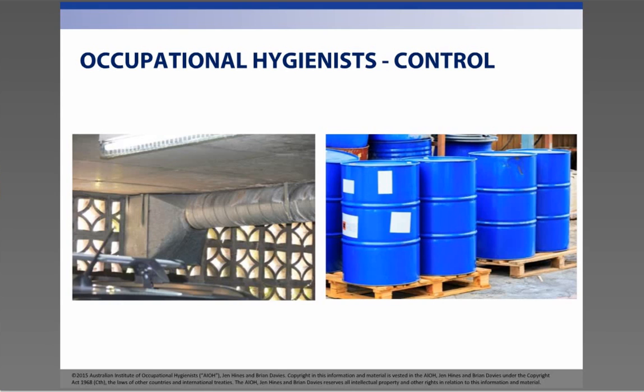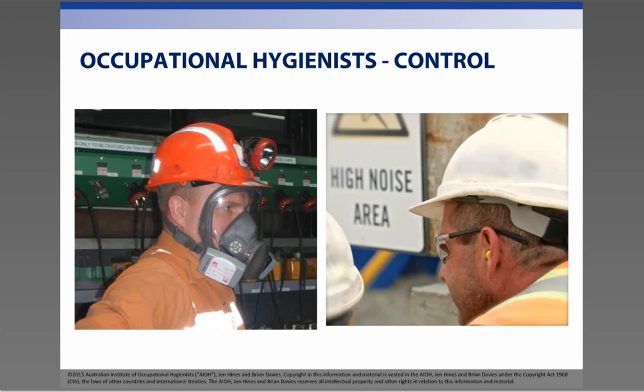We then help both employers and workers to prevent exposure to the contaminants by controlling the exposure. This could be by removing the contaminant away from the workers, substituting it with a lesser harmful substance, using ventilation or by containing it to reduce exposure, to name a few methods. In some cases, exposure can also be controlled by using personal protective equipment, or PPE, and occupational hygienists get involved in making sure that it is the right PPE for the job and that it fits and is used properly.